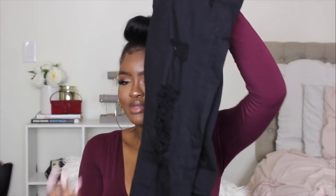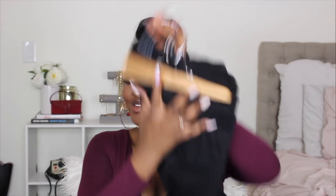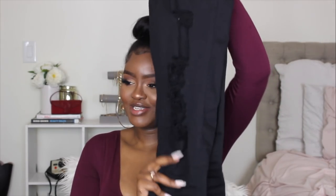Next are the black distressed mid-rise legging jeans from Express. I work at MAC, so I need a lot of cute black stuff. The black jeans I already had from Fashion Nova are getting old and worn between the legs, so I needed to re-up. I picked these up in a size 12 long.